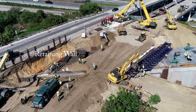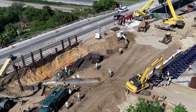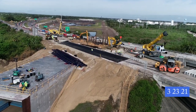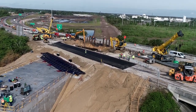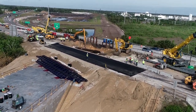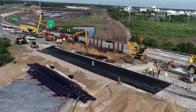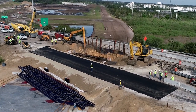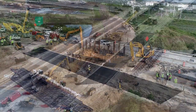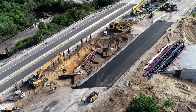On the left is the retaining wall that's kept the highway from collapsing. The next morning, asphalt had been put down and it was starting to look like a roadway. So far, only a single lane has been built for eastbound traffic.